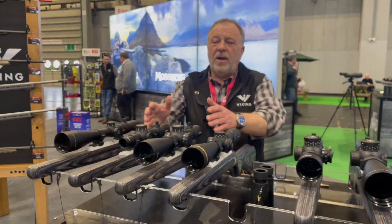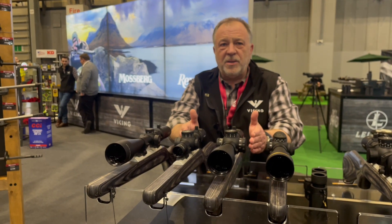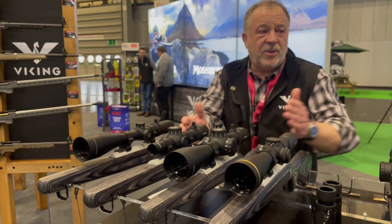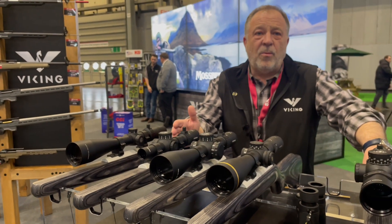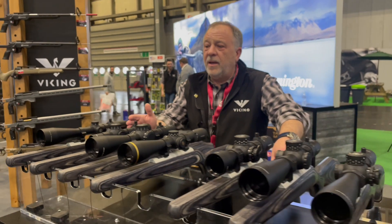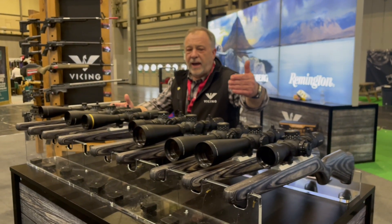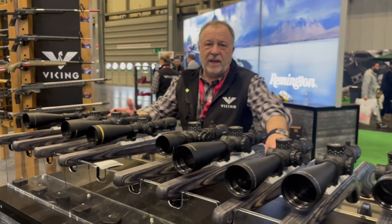And then the new Mark IV — this one has to be the star of the show. Everybody's been coming here looking for the new Mark IV. It offers many of the features that the Mark V offers; however, it is somewhere around 50% of the price. These have a 34mm tube, while the Mark Vs have a 35mm tube.